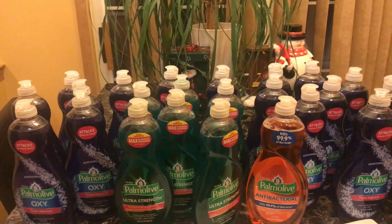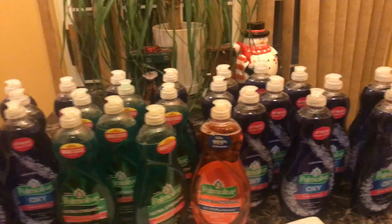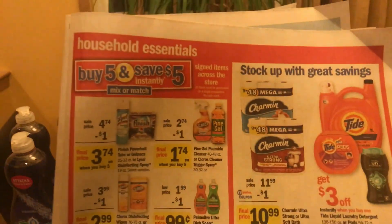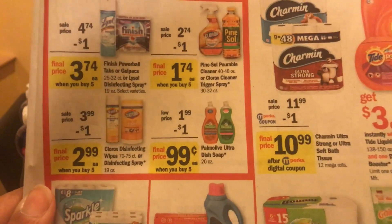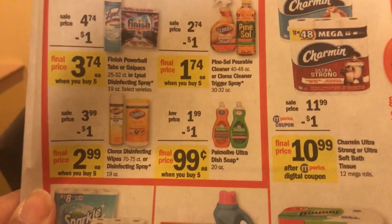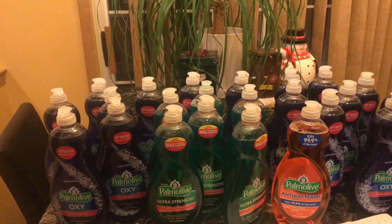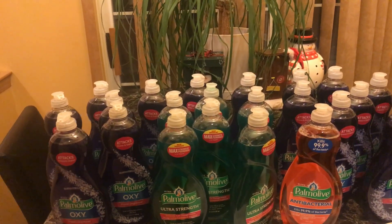Hey guys, I know it's kind of late but I wanted to show you my 25 beautiful bottles of Palmolive. Look at those pretties! Here's the sale — it's at Meijer. We have a buy five, save five. They are priced at $1.99 each, and when you buy five you save a dollar, which makes them 99 cents. On the app there is a dollar off each bottle of Palmolive — an mPerk, which is like a digital coupon that you'd have at Walgreens or CVS.